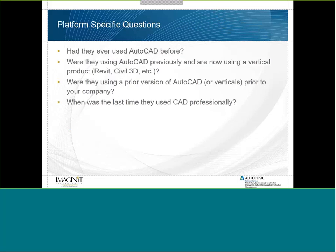Now let's talk about platform-specific questions. Have they ever used AutoCAD, Revit, SolidWorks, or whatever design program you use? Were they using base AutoCAD and are now moving to a vertical product like Civil 3D? There are going to be challenges you need to anticipate. Were they using a prior version of AutoCAD or a vertical before joining your company? Software changes over time, so they may have a different skill set or need to learn what the new version offers.